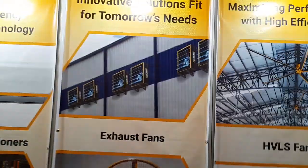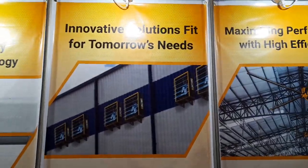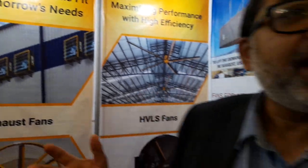First of all, we represent the world famous JCB AirTek. What is it? It is an air distribution ventilation manufacturing company. It's a global brand.